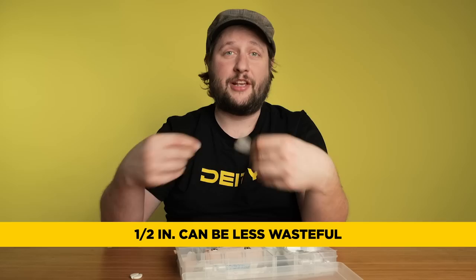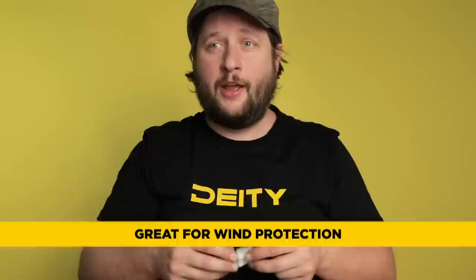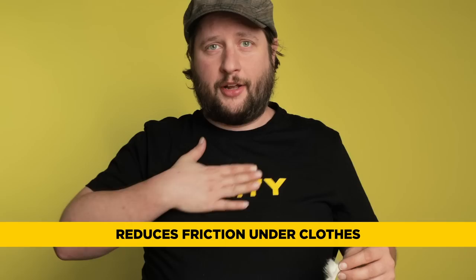A little piece of fur — I love this stuff. I've got a couple of pieces in white. This is great for wind protection on a lavalier if you've got an exposed mic for some reason. You can also put it on the inside of the shirt and it will help prevent friction going back and forth when something moves against your chest.